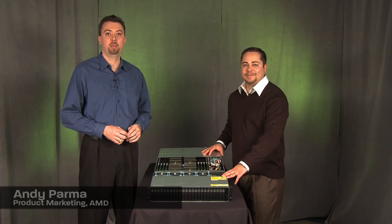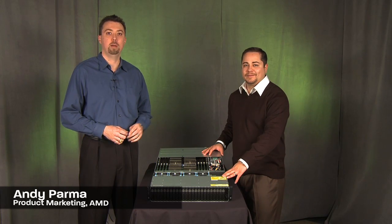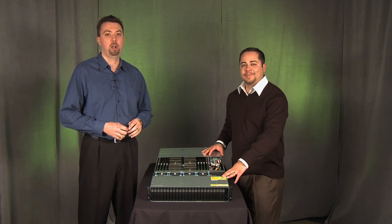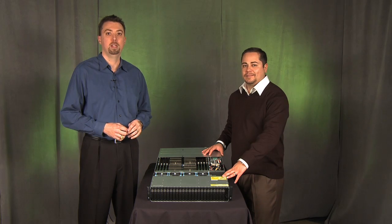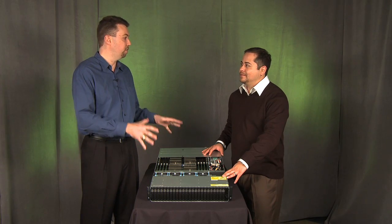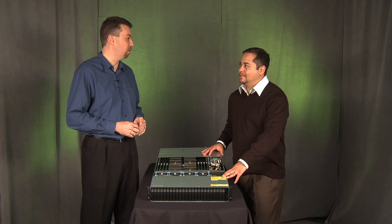Hello, I'm Andy Parma, Product Marketing Manager, AMD Opteron Processors. I'm joined today by Armando Acosta, a Product Manager from Dell's Data Center Solutions Group, and the new Dell PowerEdge C6145 server. Armando, why did Dell develop this new C6145 server?